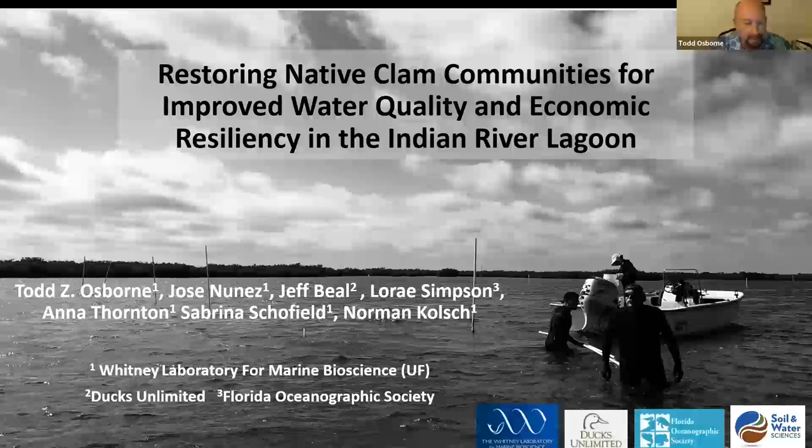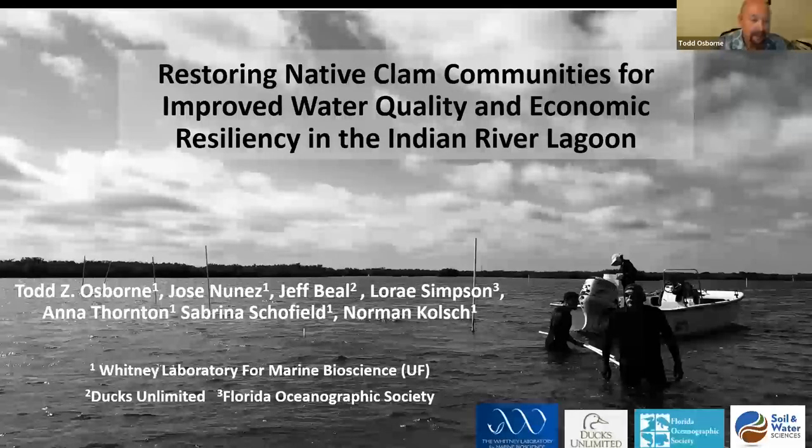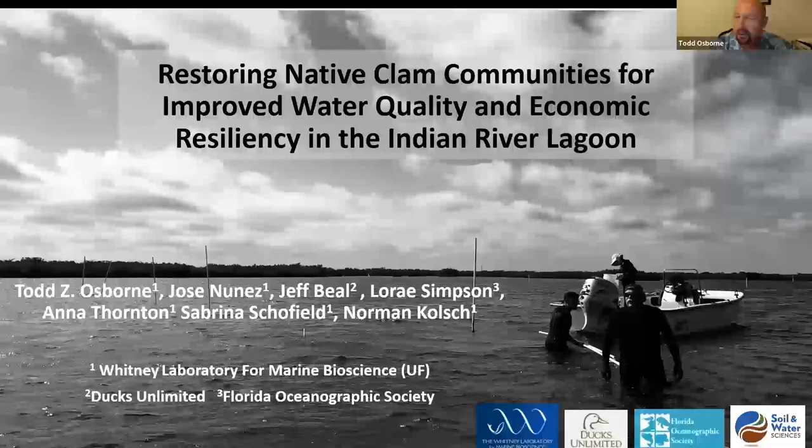I want to acknowledge some co-authors on my science team: Jose Nunez, my clam whisperer at the Whitney Laboratory, who just retired this past summer but is still helping guide me through some of the processes; Jeff Beal, who was with FWC originally when we started this program and is now with Ducks Unlimited; Dr. Loray Simpson from FOS; Anna Thornton, my laboratory and project manager at Whitney Lab; and Sabrina Schofield and Norm Kulsh, part of my field crew at Whitney.